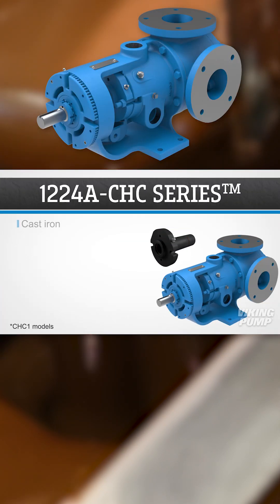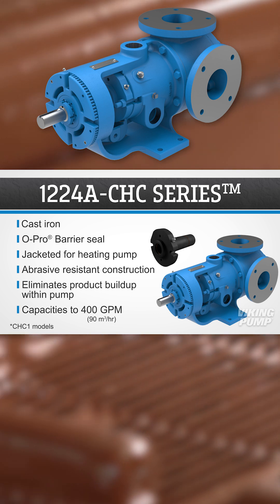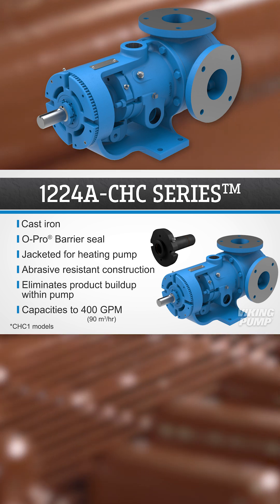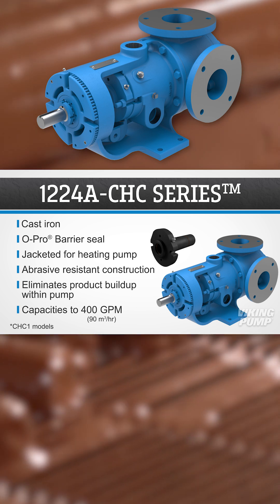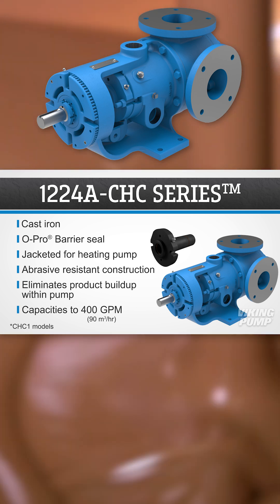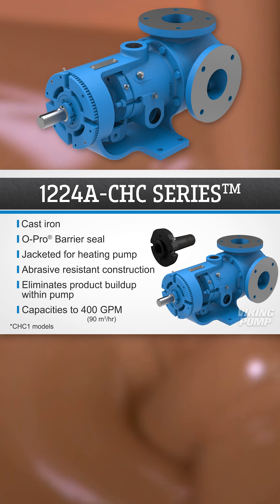The cast-iron 1224A CHC series features Viking pump's O-Pro barrier seal, which prevents leakage. These pumps have jacketing, so the pump can be heated prior to startup. This product is designed with an abrasive-resistant construction and eliminates product buildup inside the pump. They have capacities up to 400 gallons per minute.